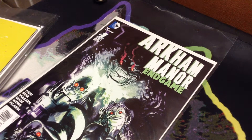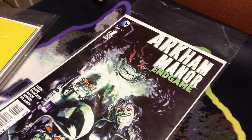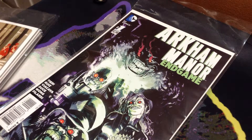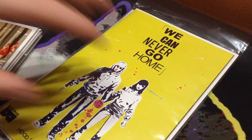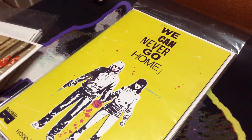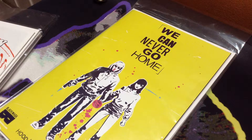First one is Arkham Manor Endgame. I'm not super into Batman, but I am super into Batman villains. I didn't flip through it too much, but it looked like it was a lot of that, so I'm going to give it a shot. This one has one of the best variant covers I've ever seen — this is not it. I wanted to read it first and see if I enjoy the comic; if I do, I will get the variant. It's a Bad Brains throwback, but we can never go home. I'm really looking forward to that.